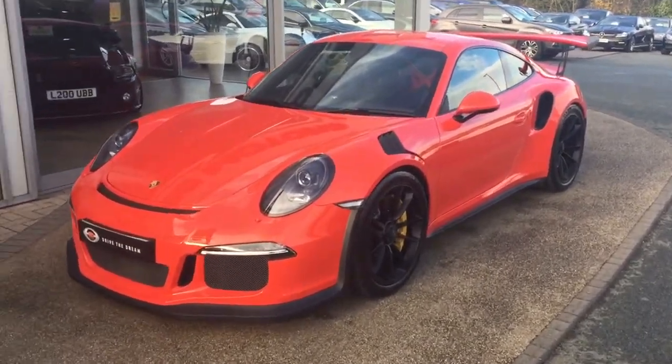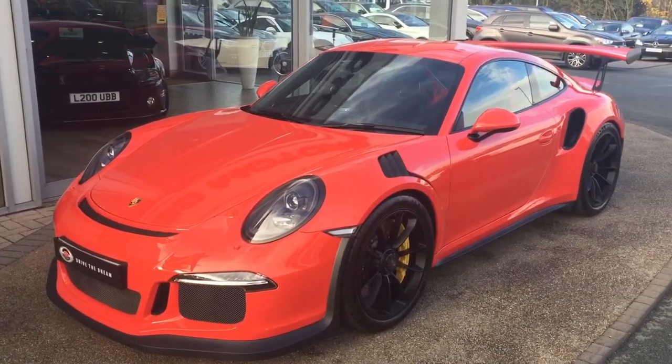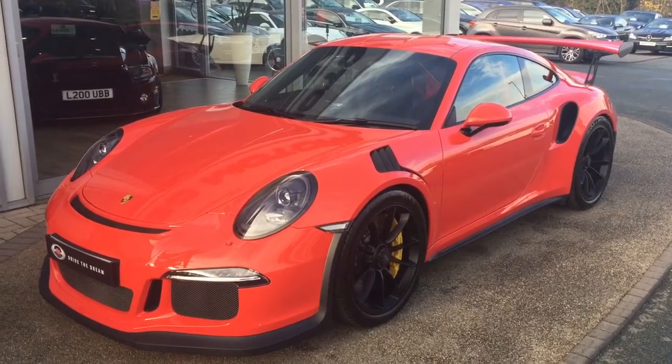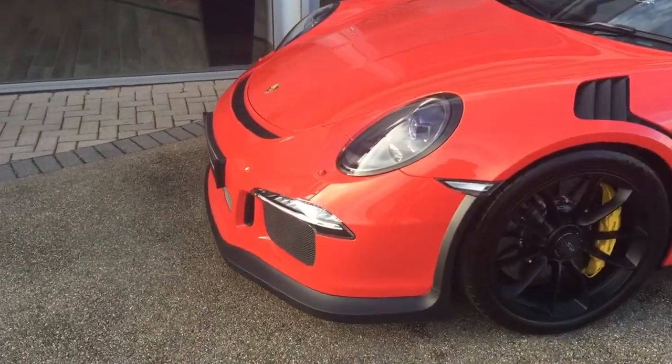So as you'd expect with this mileage, it's in unmarked and pristine condition. I'm going to show you around the car and point out a couple of bits.